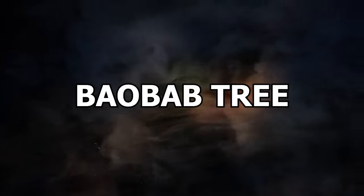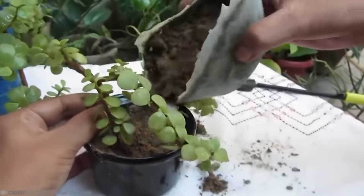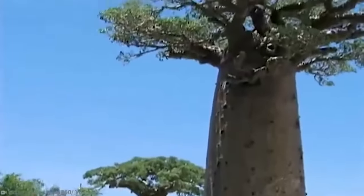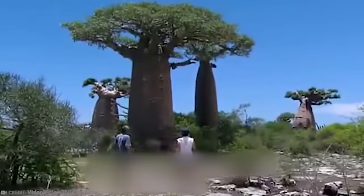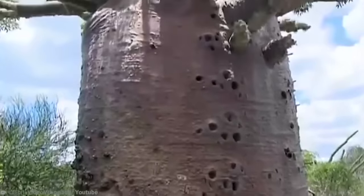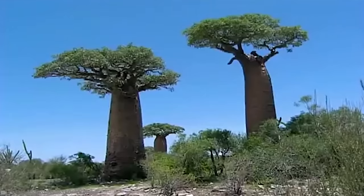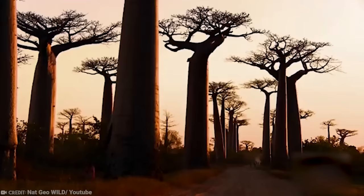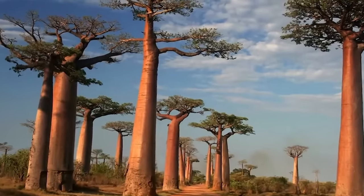Number 6 – Baobab Tree. When you think of a succulent, you picture a small potted plant in an apartment building for the neglectful plant parent. Believe it or not, a 200-million-year-old tree that grows to around 100 feet tall is also a succulent, and it's called the Baobab Tree. This beautiful tree is the symbol of the African continent. It predates the splitting of the continents over 200 million years ago and humanity — therefore, it's no spring chicken.